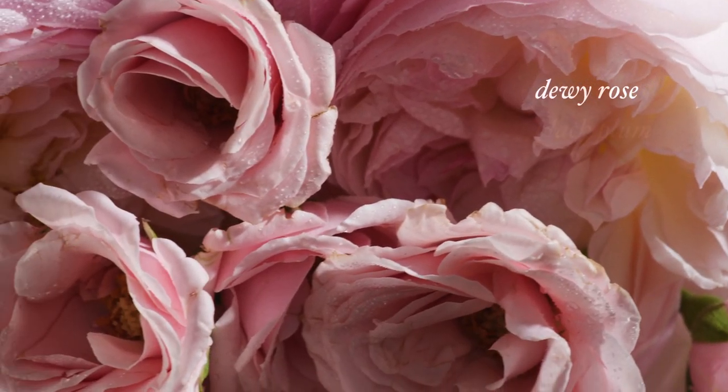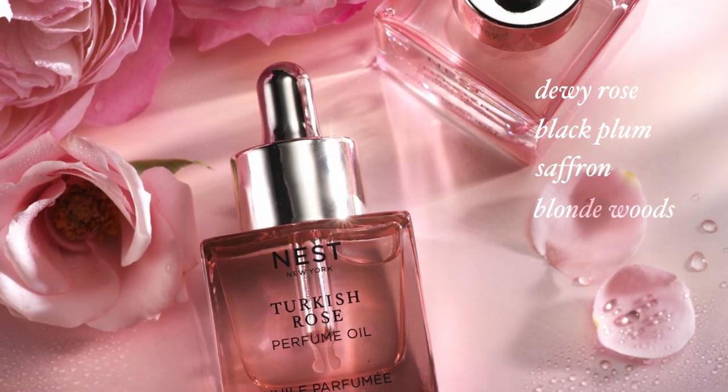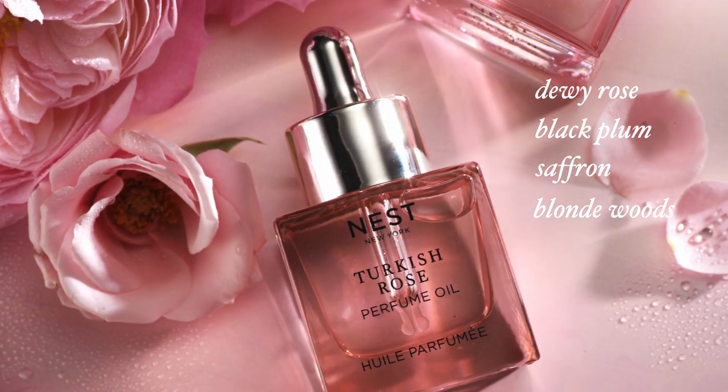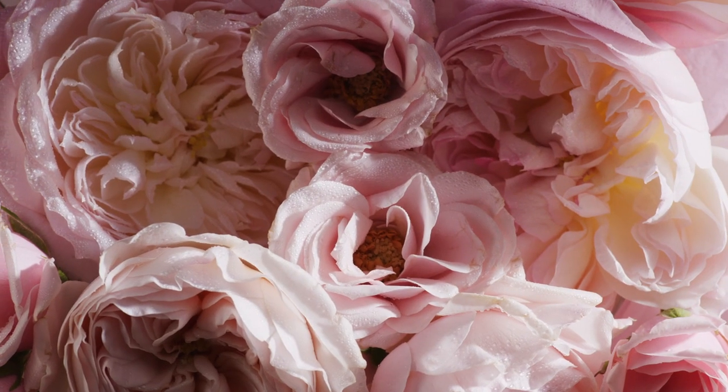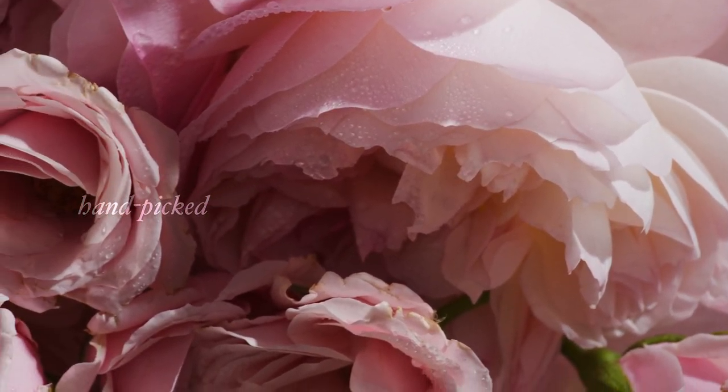Notes of dewy rose, black plum, and hints of saffron warmed by blonde woods lets you wander through Turkey's legendary rose fields, where buds of damask rose are hand-picked at dawn when the flower is the most fragrant.